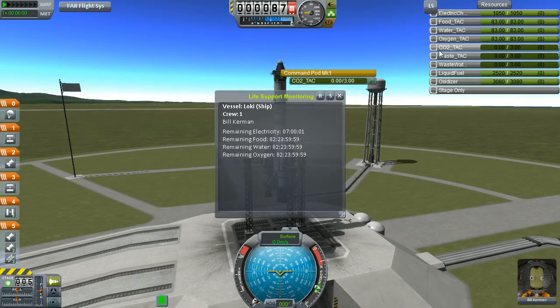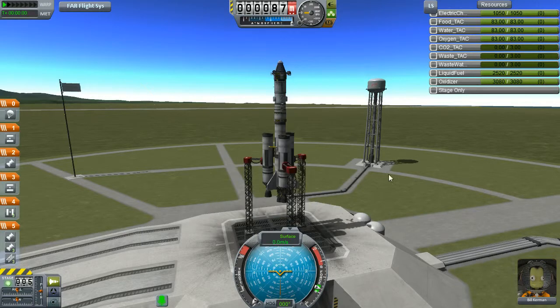What are the waste containers for? We have CO2, waste food, and waste water. What happens when these three packages are full? We have 80, 83, and only three for the waste — but I haven't seen any waste containers. You should try making them full and see what happens.